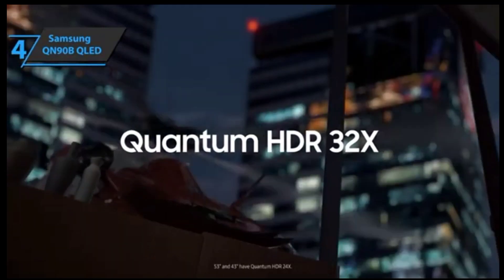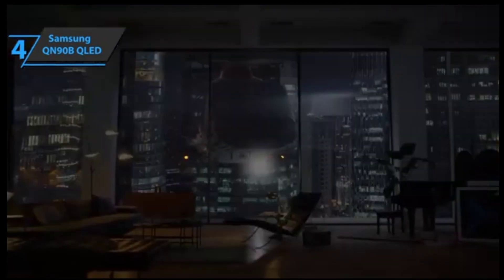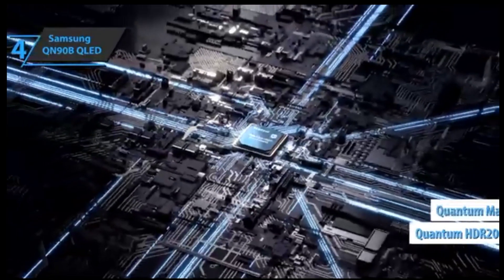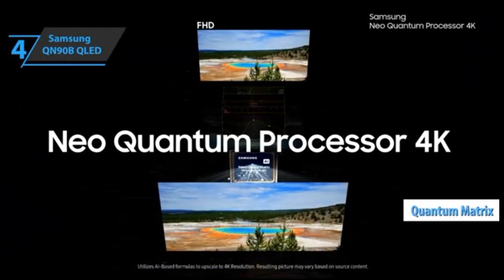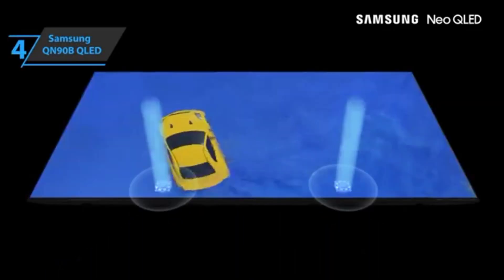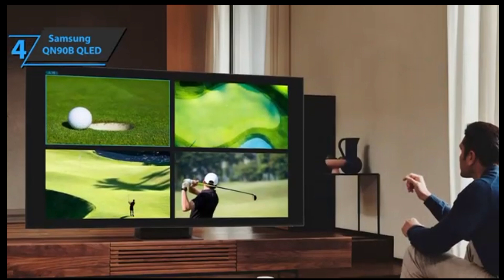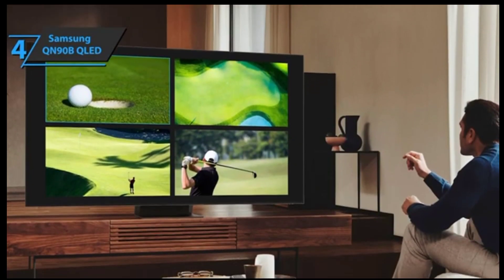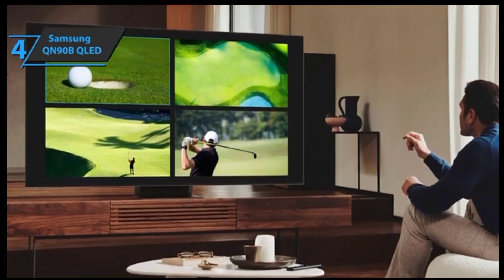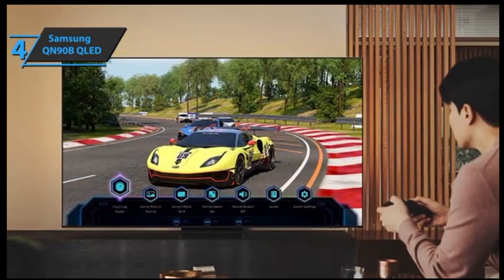Additionally, this panel supports up to 3840x2160 resolution at 100Hz refresh rate, and includes Quantum HDR2000 certification, HDR10+, Quantum Matrix contrast technology, plus an 8-channel audio system for an exceptional viewing experience. The 60W 4.2.2 surround sound with woofer also helps optimize sound quality, while Bluetooth audio support adds versatility. Setting up this TV is easy thanks to its large, colorful icons in the OSD menu, which guides even those not tech-savvy through the installation process seamlessly.